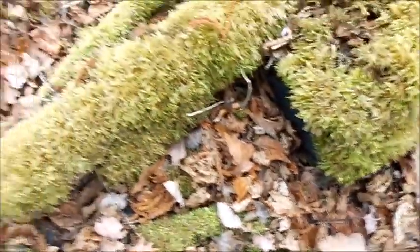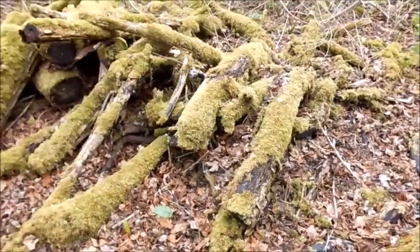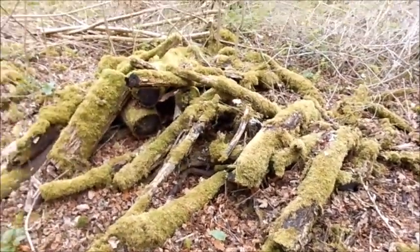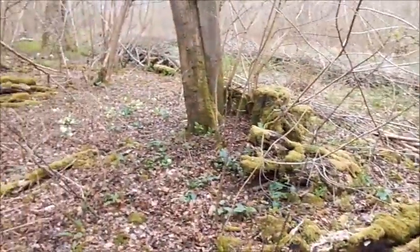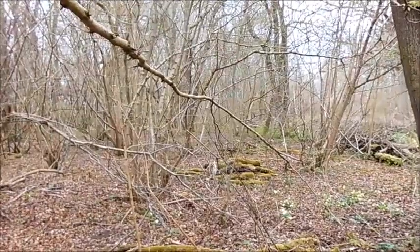You can see the oak leaves, because this is an ancient oak woodland. Everything depends on the oak. There's a slight mist here too — beautiful, gorgeous.